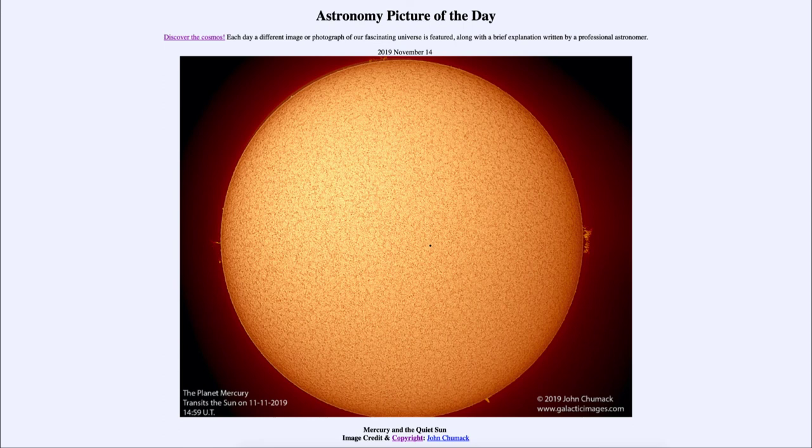That was our picture of the day for November the 14th of 2019, titled Mercury and the Quiet Sun. We'll be back again tomorrow for the next picture, previewed to be star streams and galaxies, so we'll see what that's about tomorrow. Until then, have a great day everyone and I will see you in class.